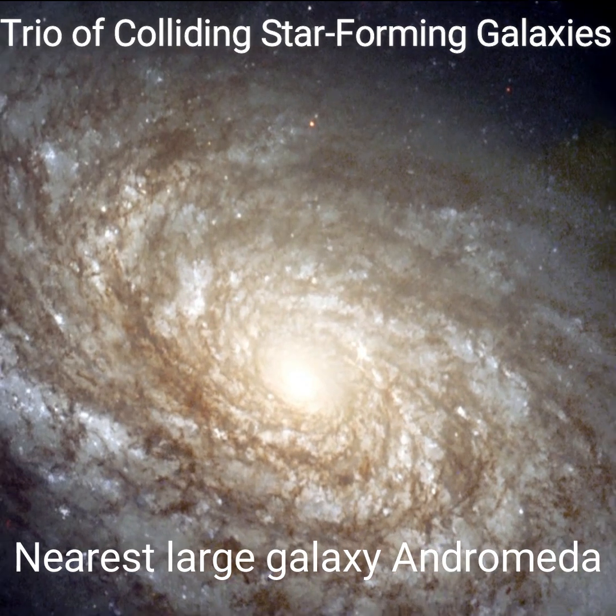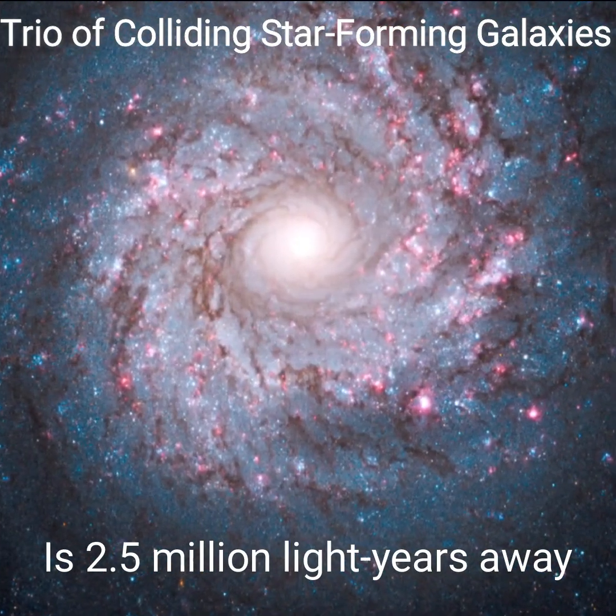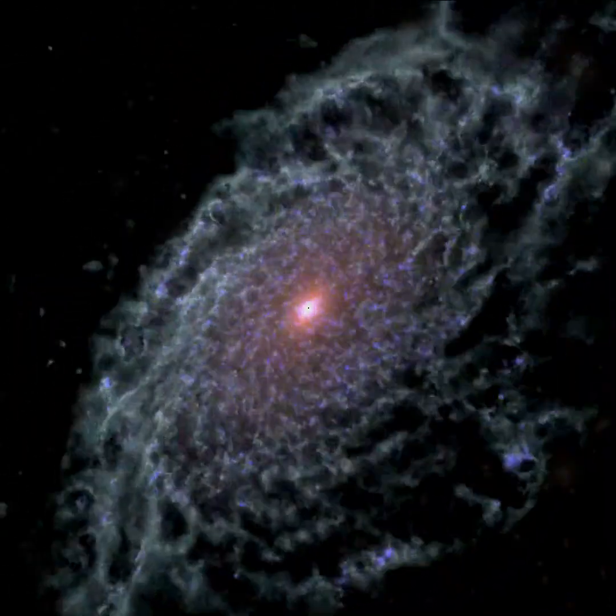In our galactic neighborhood, the nearest large galaxy Andromeda is more than 2.5 million light-years away from Earth. These three galaxies are set on a collision course and will eventually merge into a single larger galaxy.